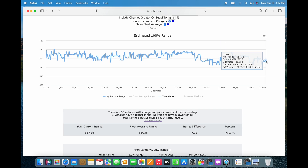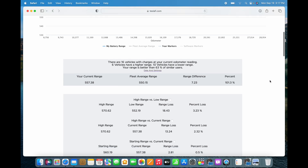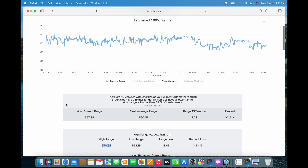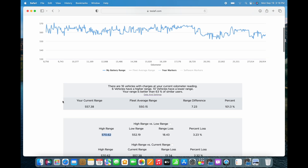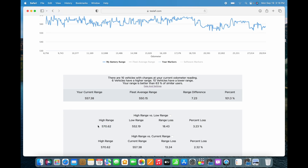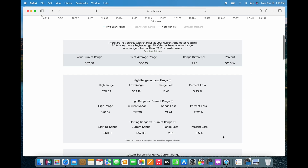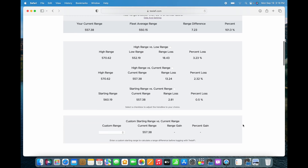Comparing that to today, I'm almost back at 560. Scrolling down — starting range was 560, and my current range loss is only 0.5%. The high recorded range is 570 kilometers under optimal temperature and conditions, and the worst case recorded by Teslify is 552. Taking into account one year and 30,000 kilometers, I would say the state of the battery is in really good condition. The battery health is excellent — I was expecting worse, but I'm happy with where I'm at.